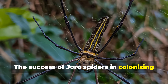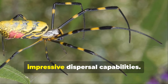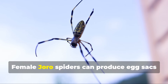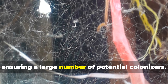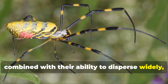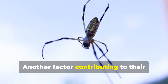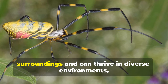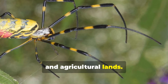The success of Joro spiders in colonizing new areas is not solely due to their ballooning abilities. Female Joro spiders can produce egg sacs containing hundreds of eggs, ensuring a large number of potential colonizers. This high reproductive rate, combined with their wide dispersal ability, allows them to establish populations rapidly. They are also highly adaptable, thriving in diverse environments from forests and gardens to urban areas and agricultural lands.